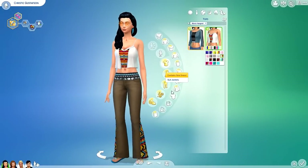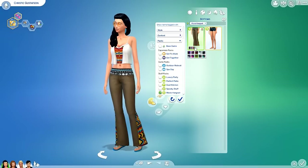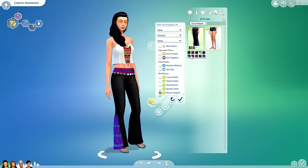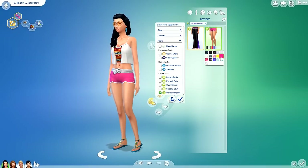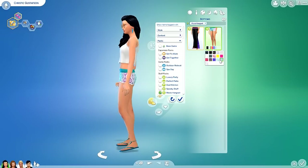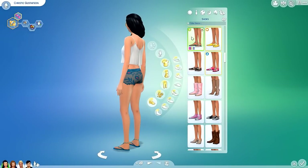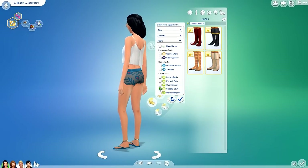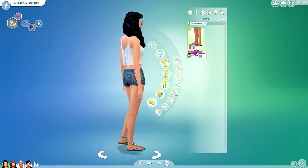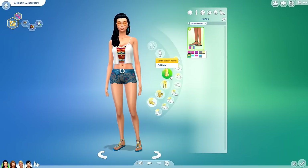For bottoms, we have Aztec-print bell bottoms with various color and style choices, plus some really pretty lacy shorts that remind me of something from Get Together — honestly they make me miss summer. And here's a better view of the sandals I mentioned earlier — I could see myself pairing those with a variety of different outfits.